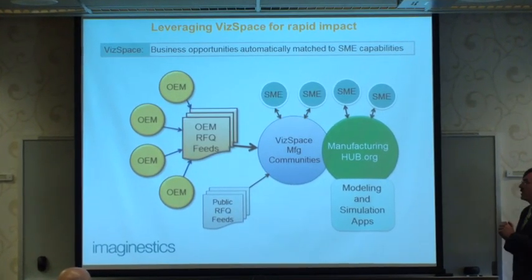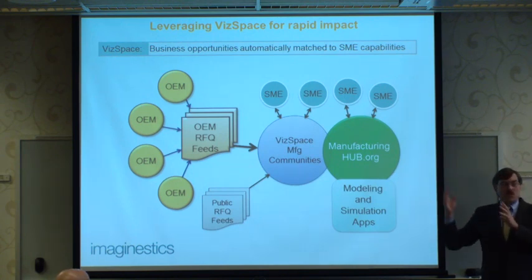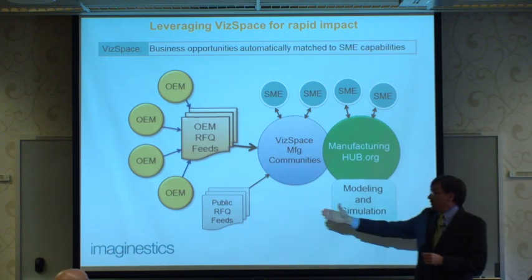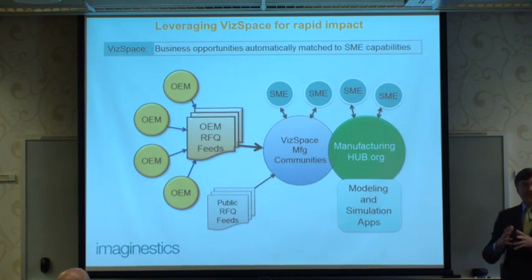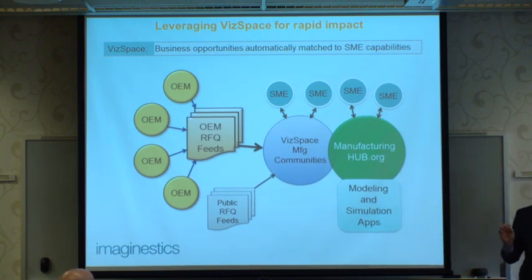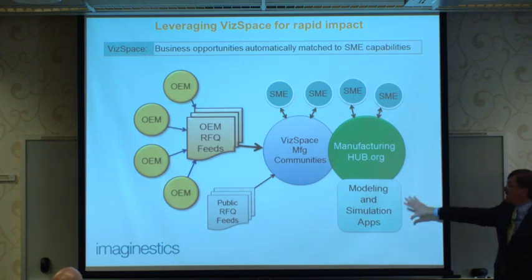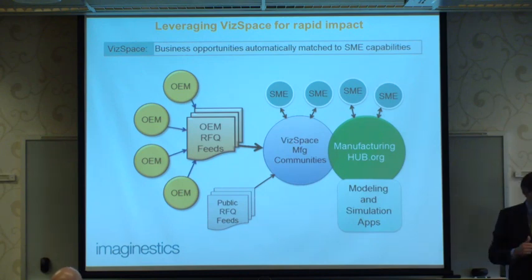We're connecting this with the community by working with a company in the Purdue Research Park called Imaginistics, which has built the Visual Seek Community. It searches requests for quotes from the U.S. government and private sector, and unlike keyword searches, Imaginistics can search for shapes based on shape description to find corresponding parts in a catalog, connecting buyer with seller. We're connecting Manufacturing Hub's modeling capability so engineers can verify that a part will perform according to customer specifications if it's not off the shelf.